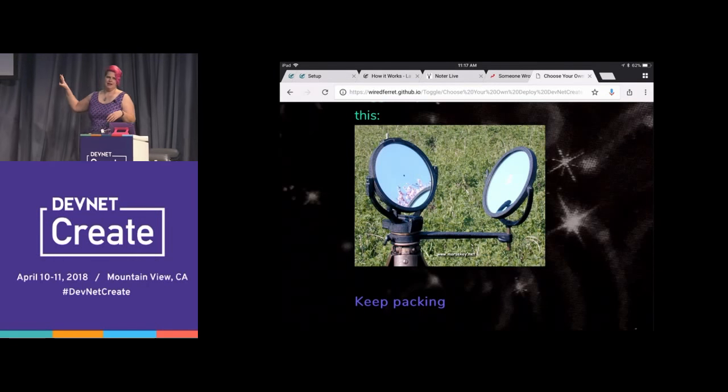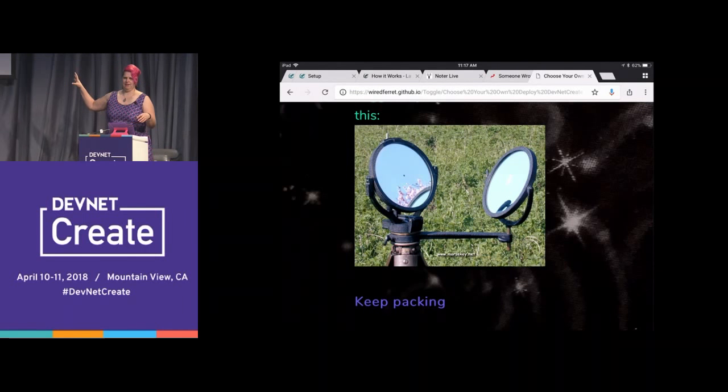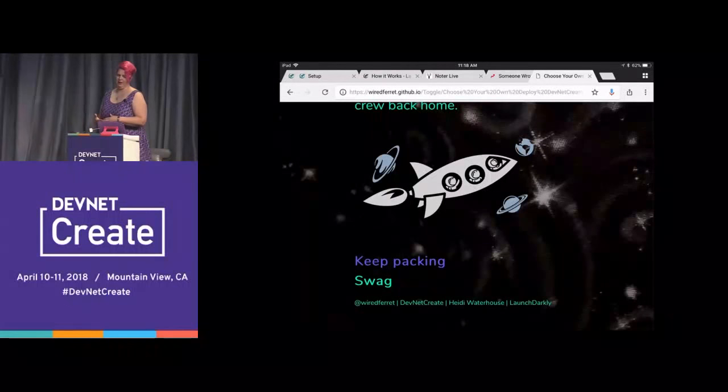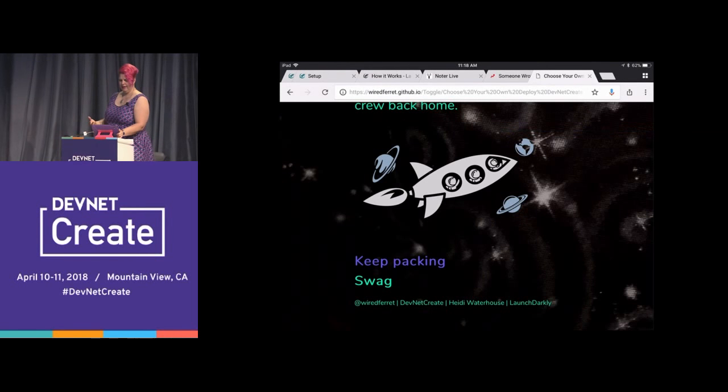That means we don't miss a chance to be faster, and we don't send a space liner down a dead end or into something problematic. Because I'm a giant nerd, space lane flags look like heliographs. Everybody needs a crew. Toggle usually travels alone because it's sort of dangerous in space, but they have their support crew back home. I want to acknowledge my support crew at LaunchDarkly who helped me put this talk together.